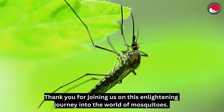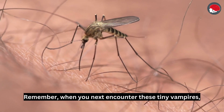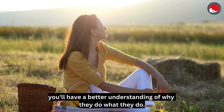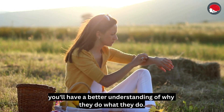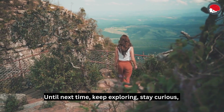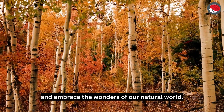Thank you for joining us on this enlightening journey into the world of mosquitoes. Remember, when you next encounter these tiny vampires, you'll have a better understanding of why they do what they do. Until next time, keep exploring, stay curious, and embrace the wonders of our natural world.